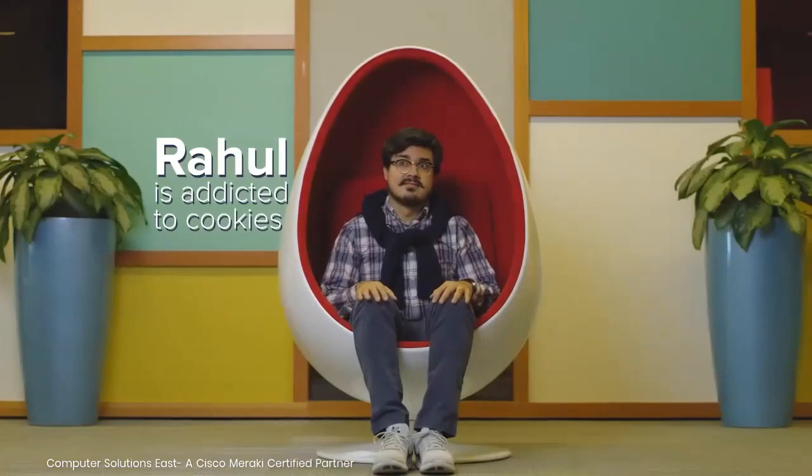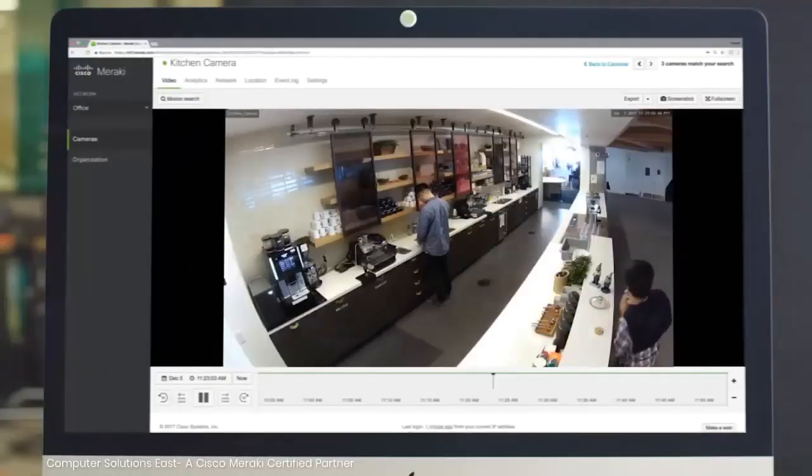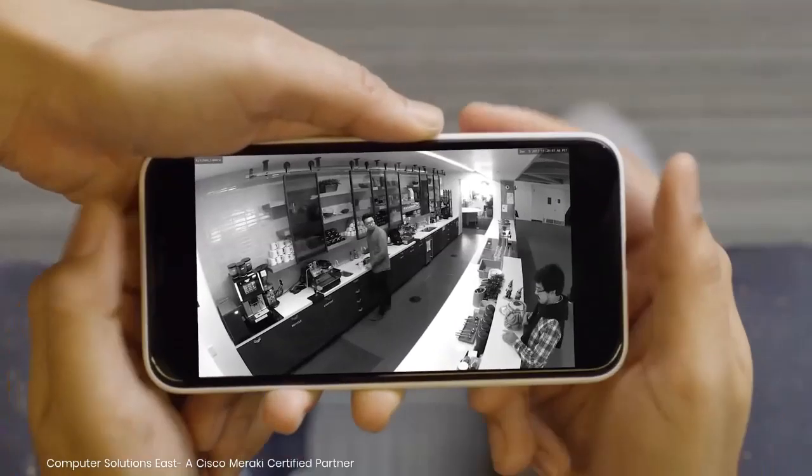Rahul takes cookies he isn't supposed to. No, I don't. Yes, he does. Let's take a look at the video. That's not me. Carol. Sorry, I just love the chocolate chip.